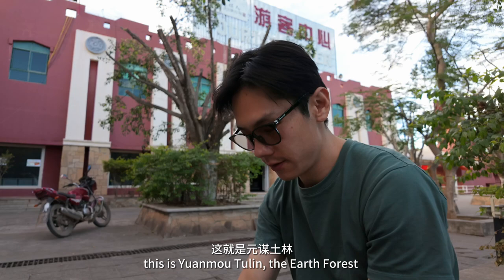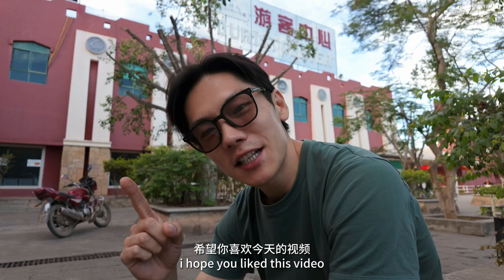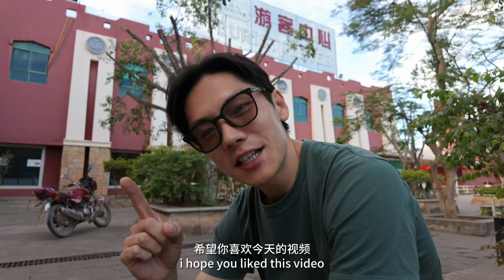This is Yuanmou Tulin — the earth forest is all about losing yourself in a sandy wonderland. Remember, the greatest adventures are often the ones that blow your mind or threw your socks with sand. I hope you liked this video. Please like, comment, and subscribe before you go. Thank you for watching. Peace out.